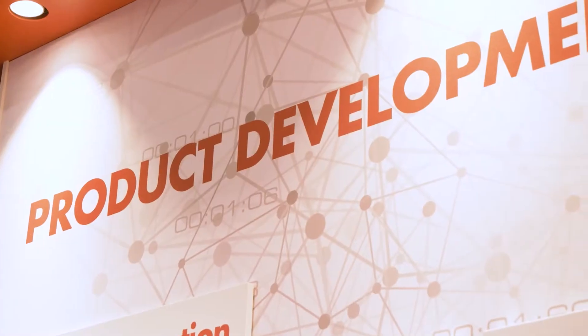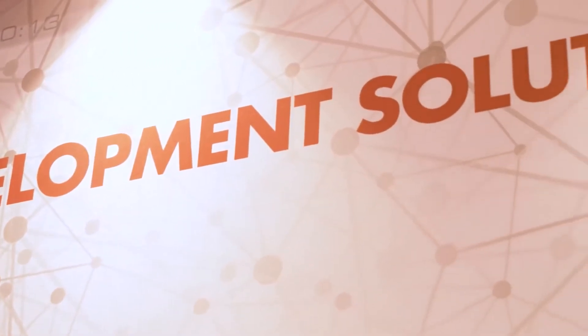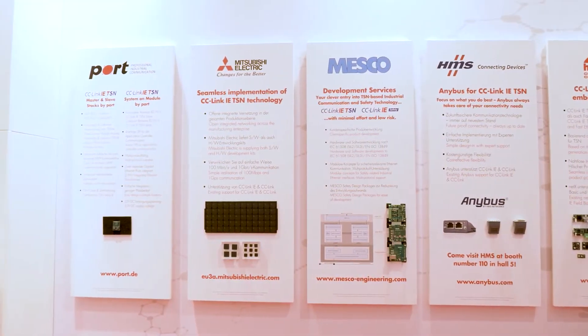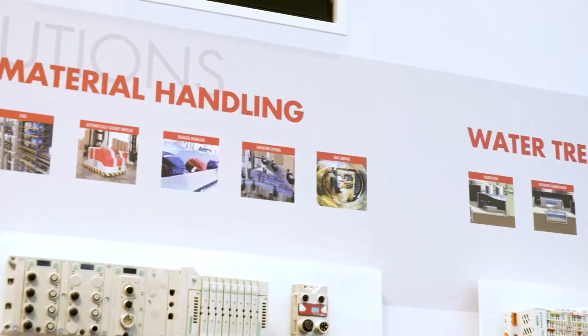Over the last year, we've been working with many of our different partners to put together a very comprehensive development ecosystem. We have vendors who can offer software stacks, who can offer different kinds of ASICs and other chips. We've been working with some of the leading companies in the industry and now we can offer different ways to implement the CC-Link IE TSN product.